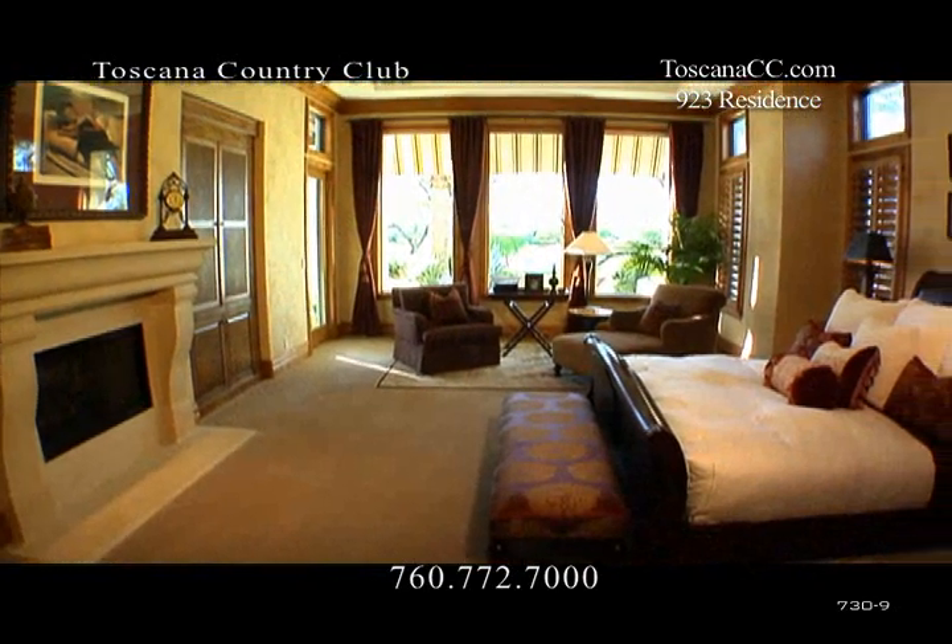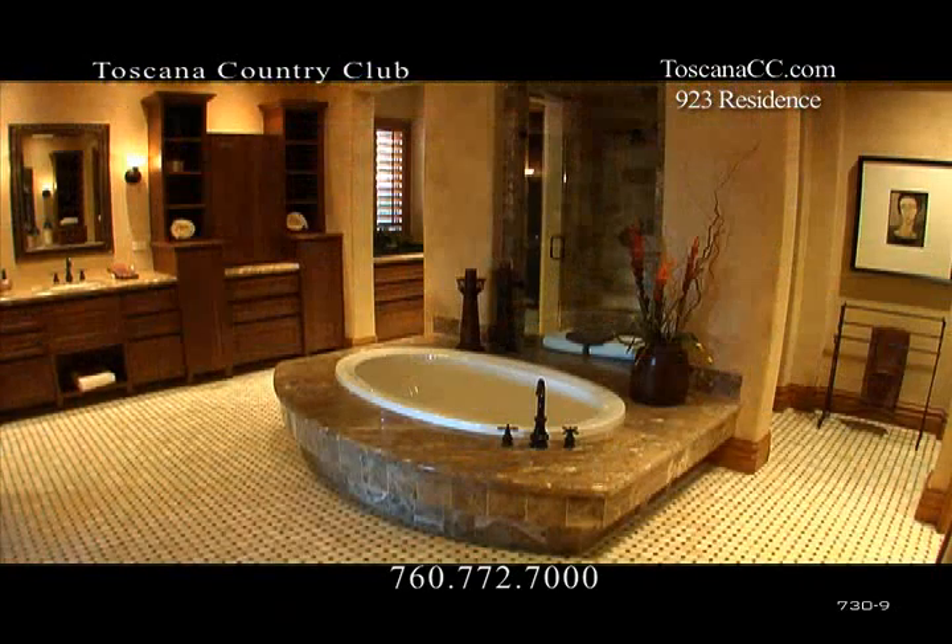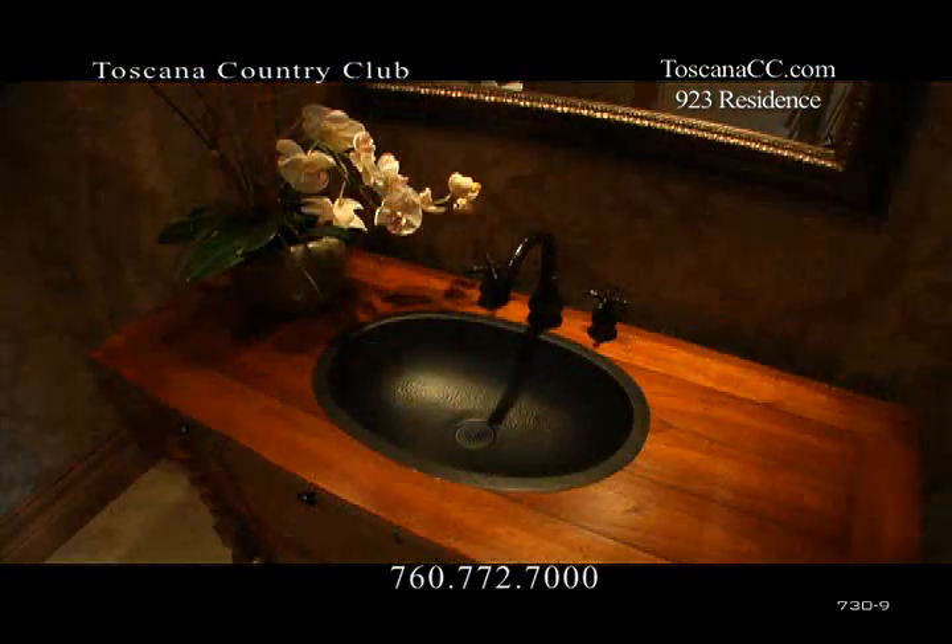The stunning master bedroom with dramatic windows leads us into an extraordinary master bath with a double walk-in shower and peninsula bathtub.